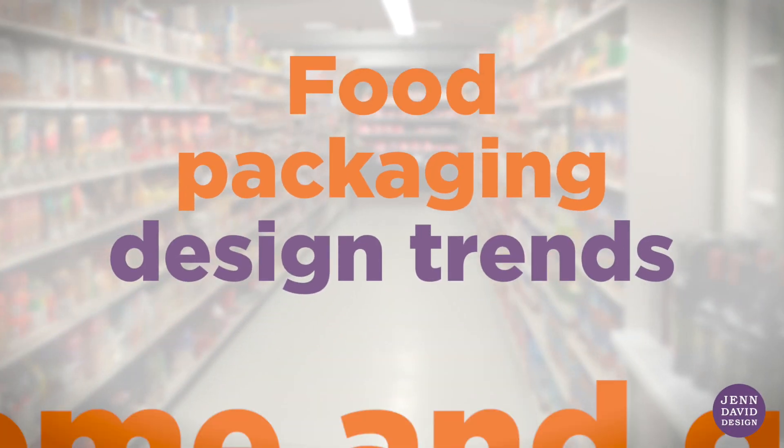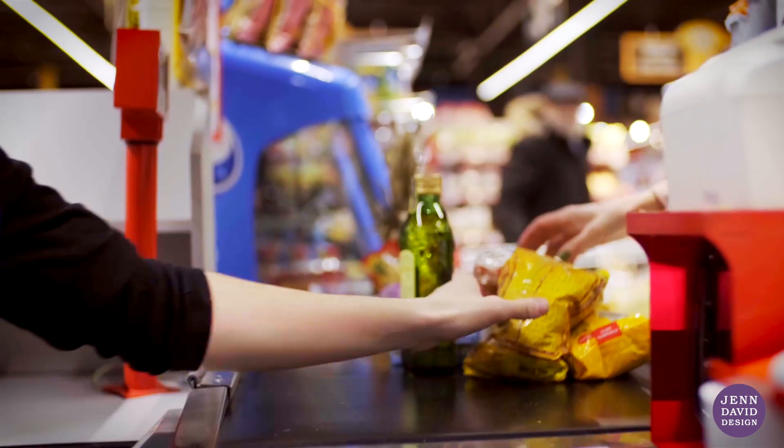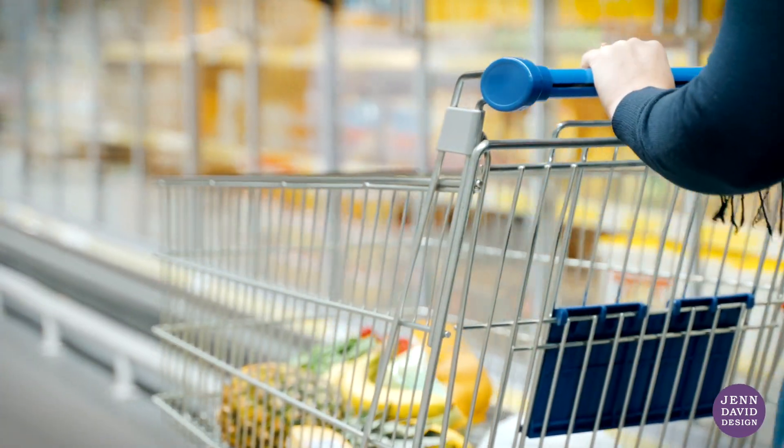Food packaging design trends come and go. As a food brand, if you follow short-lived fads, your product ends up blending in and quickly looking outdated.